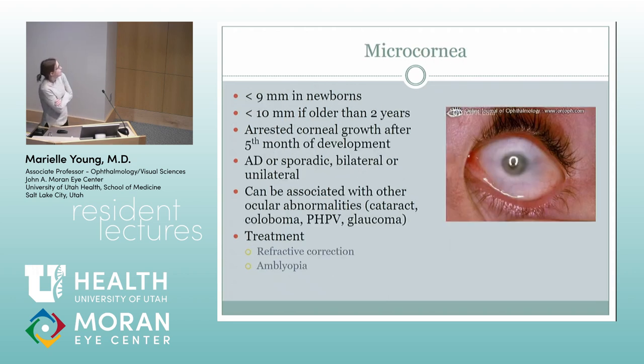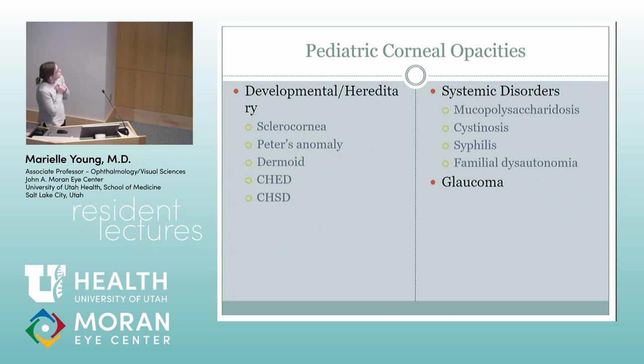Microcornea is when kids have less than a 9 millimeter cornea, less than 10 if they're older than two years. This usually happens embryologically after the fifth month of development. It can be autosomal dominant, sporadic, bilateral, or unilateral, and can be associated with other ocular abnormalities. For these kids, you have to make sure you get refraction correction, especially if it's unilateral because they'll be anisometropic, and treat their associated amblyopia. Sometimes they can have pretty good vision if you treat the amblyopia appropriately.